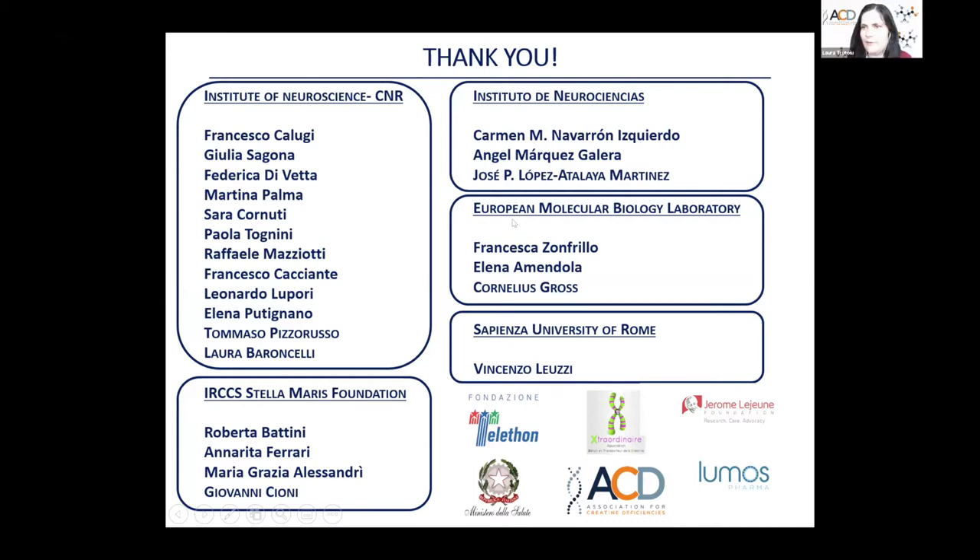Thanks so much, Dr. Ghirardini. It's always good to see results even when they don't turn out as expected — more research to do. Our next talk is by Dr. Alex Kwan from the University of Virginia. Dr. Kwan actually presented at the 2018 in-person conference on intranasal creatine administration — an interesting path to bypass the blood-brain barrier. Dr. Kwan, please take it away.